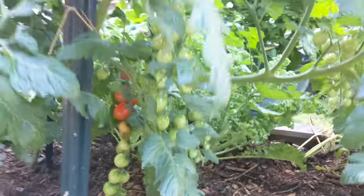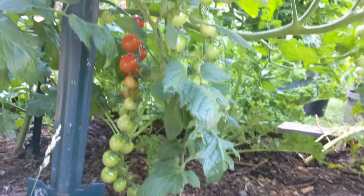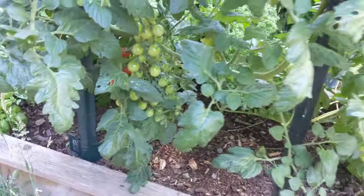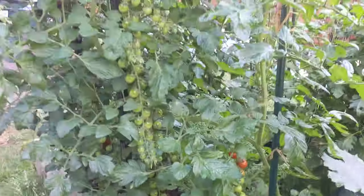This is Rapunzel. It makes big long chains of grape-like tomatoes and they get really tall. It's just completely loaded.